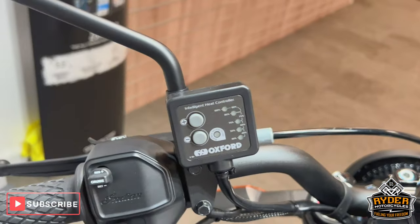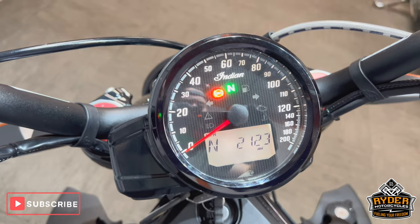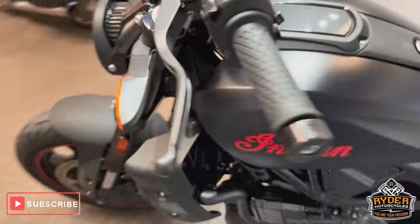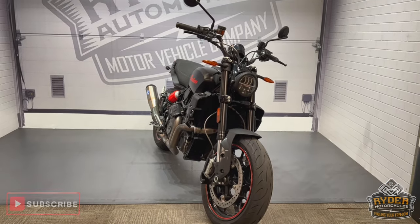We've got the Oxford heated grips. All the dash works as it should. Really nice example, great all-round bike. If you'd like to know any more, it's at Riding Motorcycles, Castle Road, Sittingbourne.